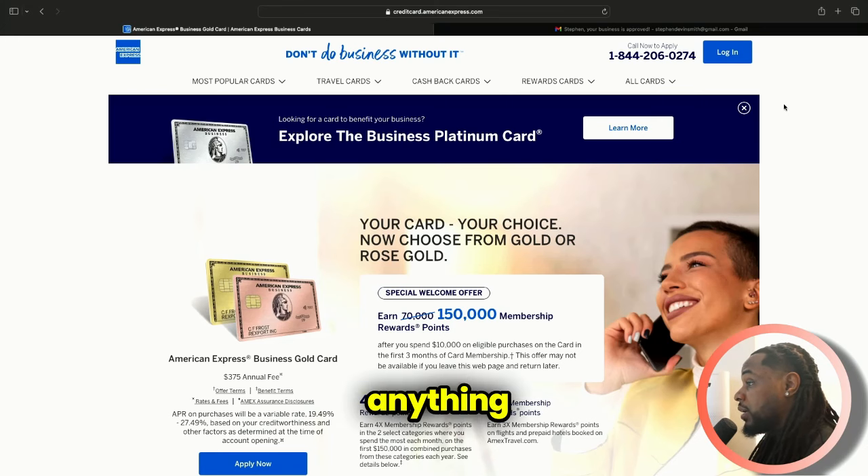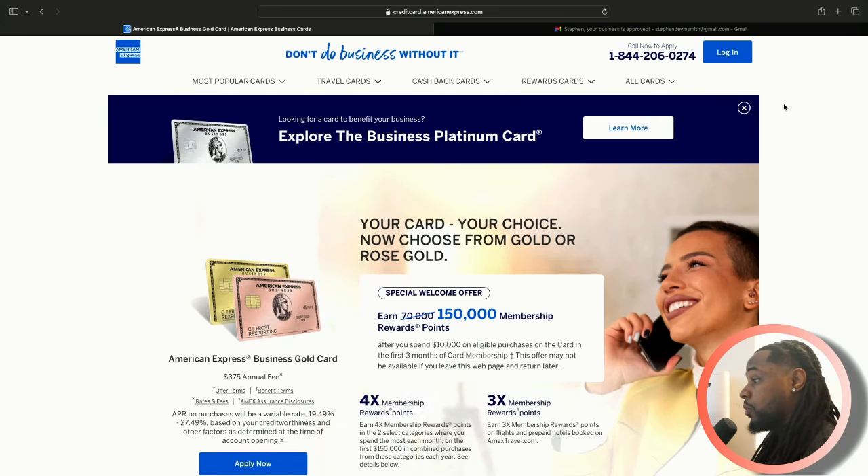If I missed anything, I may come back with a more in-depth video the more that I use it and the more that I learn. But this is really just for letting you know the data points that I needed to get it and some things that I just didn't know about the gold card that are very, very interesting to me.